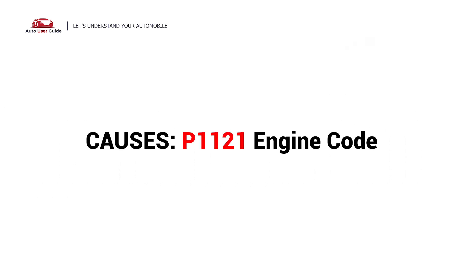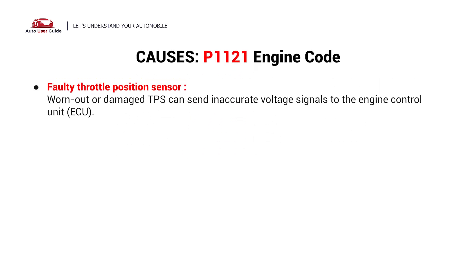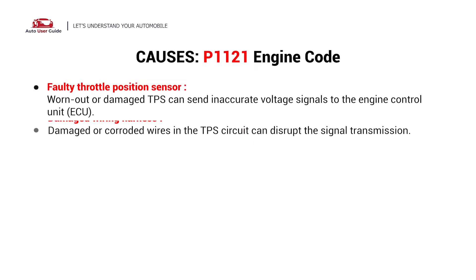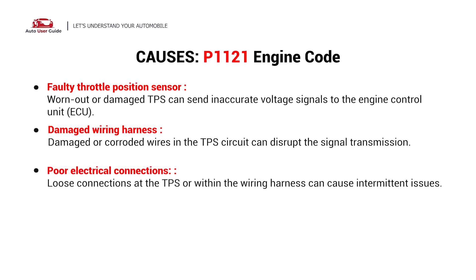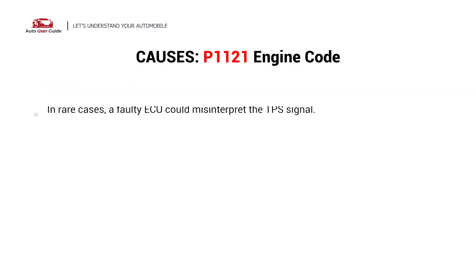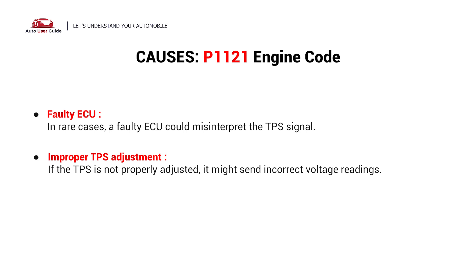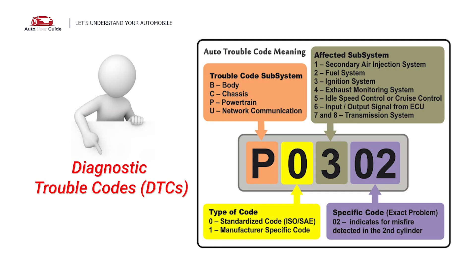So what causes this imbalance? Here are the most common causes. This error could be caused by the following possible faults in your car: faulty throttle position sensor, damaged wiring harness, poor electrical connections, contaminants on the TPS, faulty ECU, or improper TPS adjustment. Each DTC code corresponds to a specific issue in your vehicle.